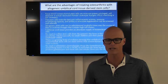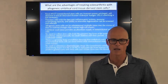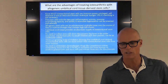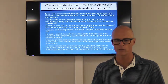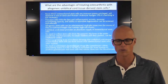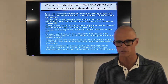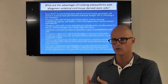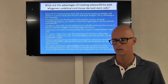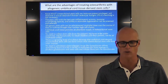So what are the advantages of treating osteoarthritis with allogenic umbilical cord tissue-derived stem cells? These mesenchymal stem cells are immune privileged, so cell rejection is not an issue and human leukocyte antigen matching is not necessary. In other words, these cells can be used interchangeably from one person to another — there's no need to be tested for a match.